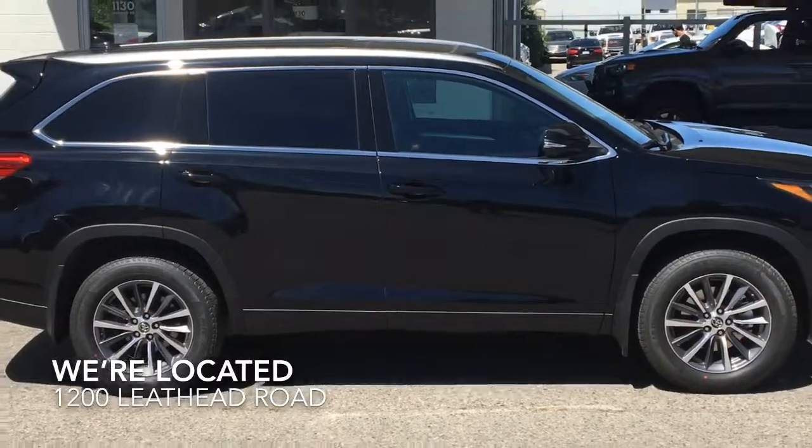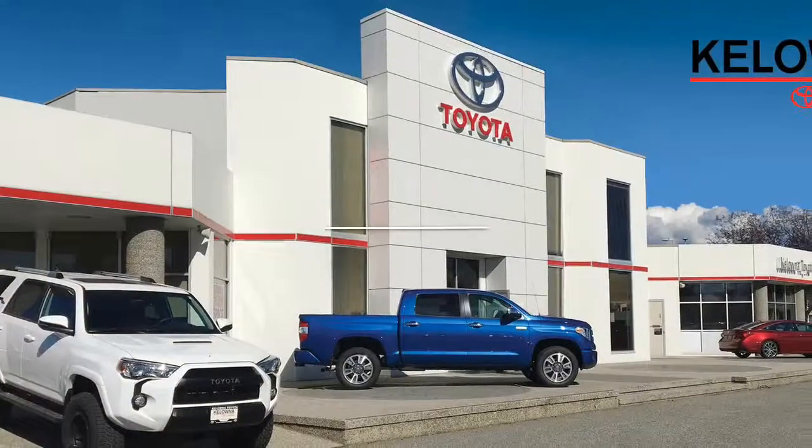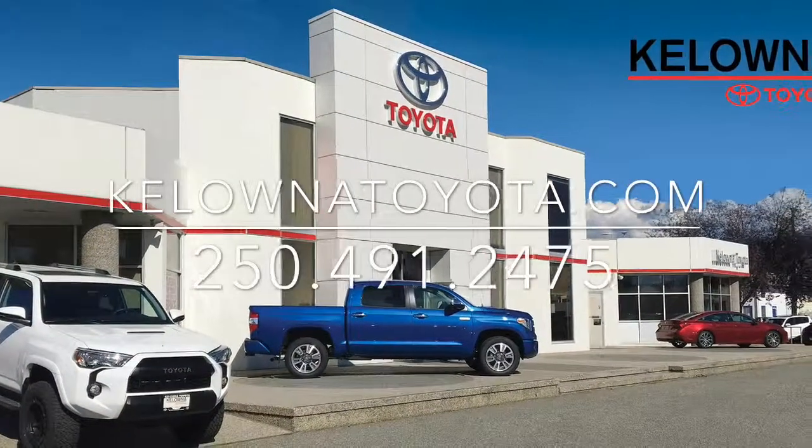Call today to book your test drive in this impressive Highlander XLE luxury SUV or stop by for a look. We're located at 1200 Leathhead Road in Kelowna.